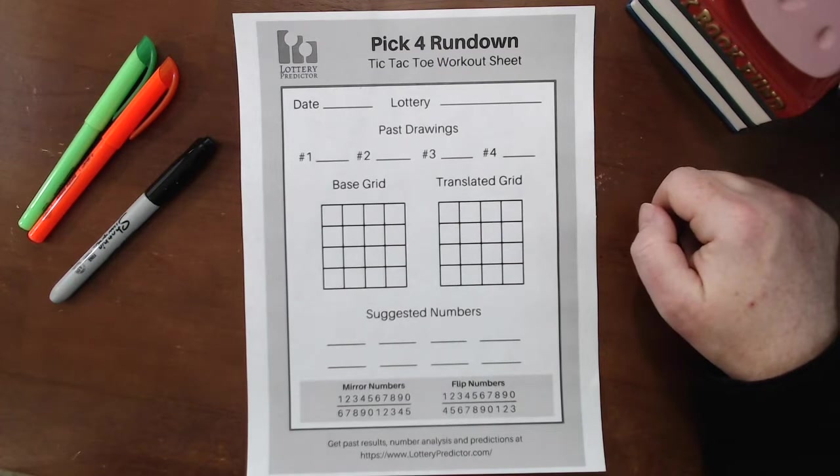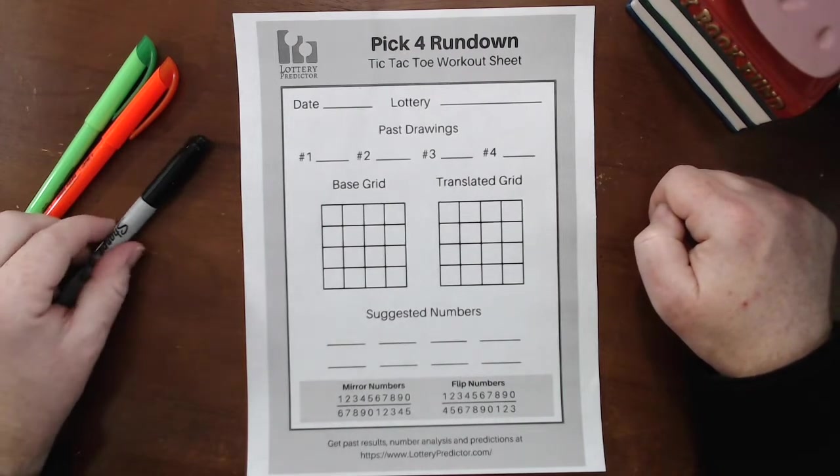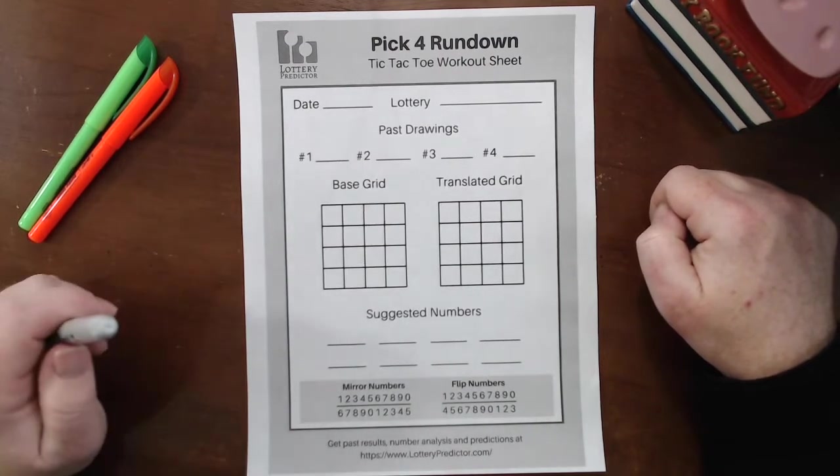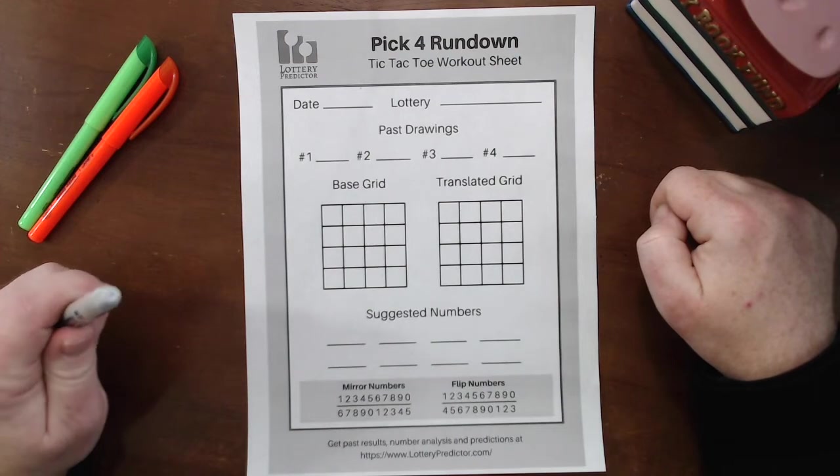As they pointed out, this has hit very well in the North Carolina evening lottery. So far with my calculations, since the 22nd, I found six hits in the evening lottery, which is fantastic. So I'm going to walk you through how to do the rundown again real quick, and then I'm going to find all of those numbers for you so you can see it working for yourself.